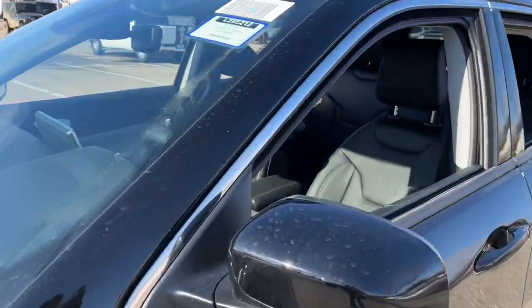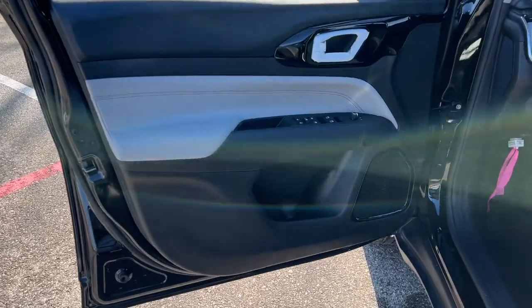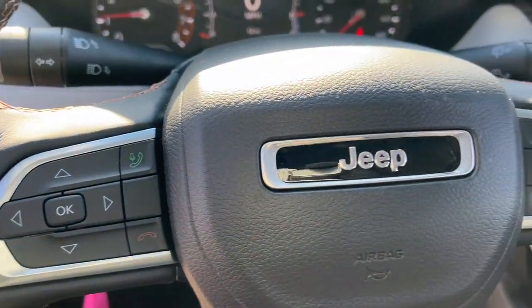These are just some of the great options this vehicle comes with: keyless entry, 4x4, heated mirrors, satellite radio, fog lamps, backup camera, electronic stability control, aluminum wheels, heated front seat, and alarm.